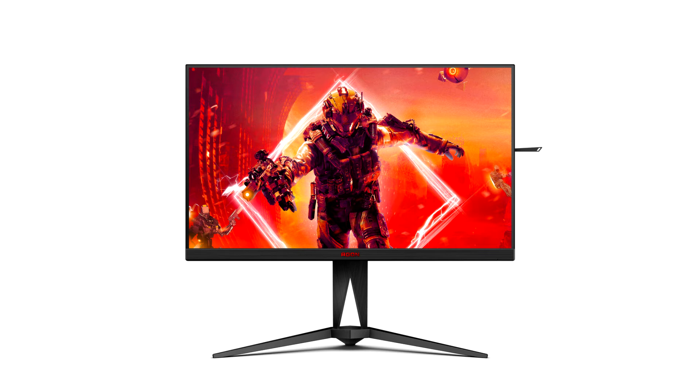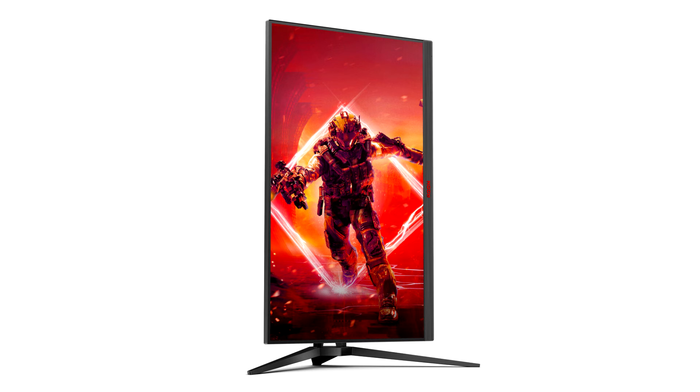Featuring a 27-inch, 68.6 centimeter display size and fast IPS (AG275QX-EU) or fast VA panels (AG275QXN-EU), both QHD models reach a 165Hz refresh rate and offer 1ms GTG response time to display fast-moving, competitive action accurately.